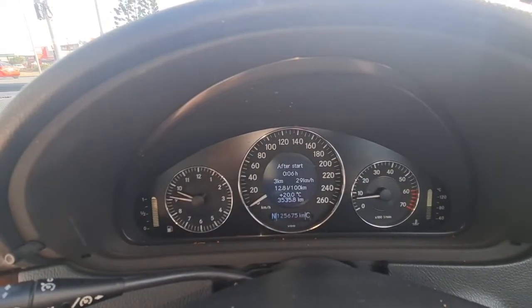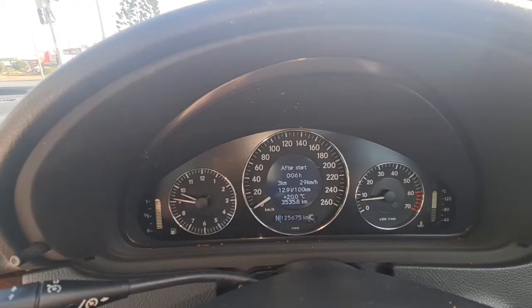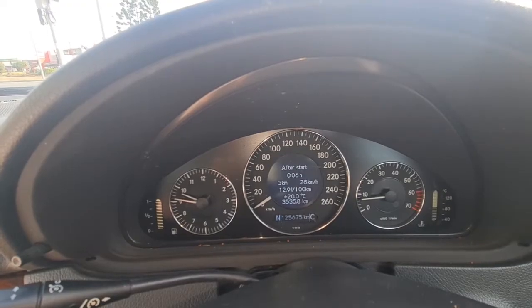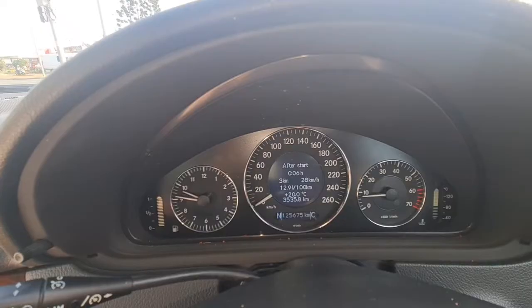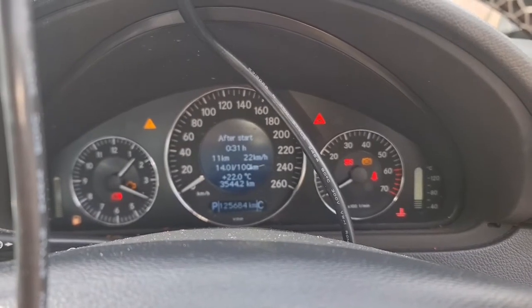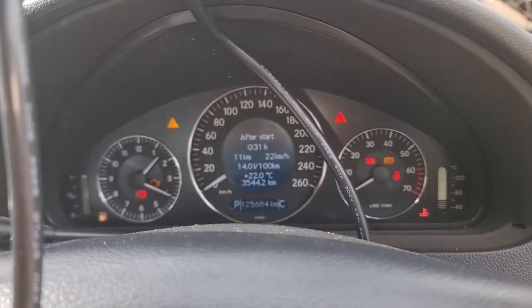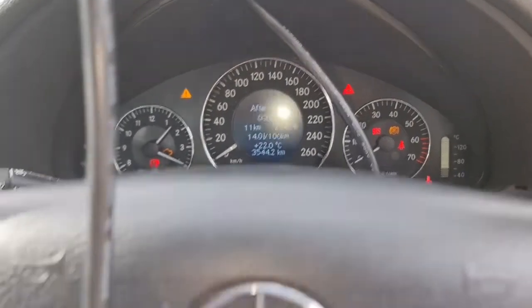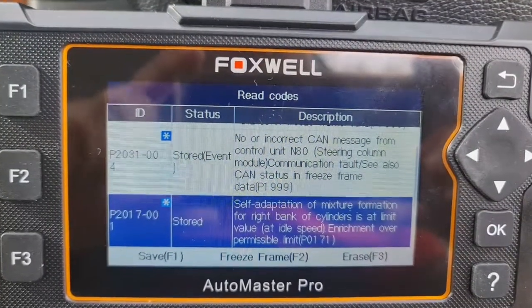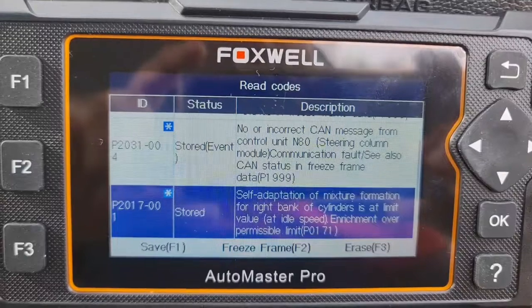Okay, here it is — it starts vibrating, the idle speed drops a bit, and if I step on the gas pedal it hesitates for a few seconds. As you can see, my fuel consumption is pretty high due to the hesitation and lack of power, so definitely something is wrong.